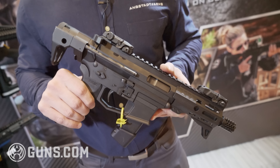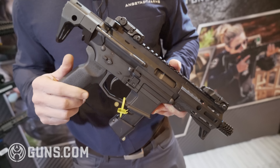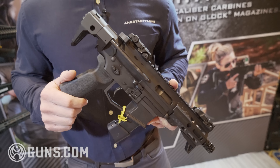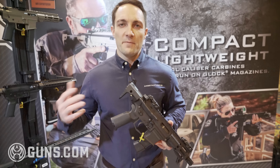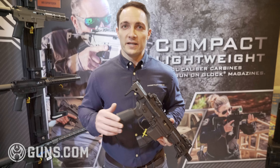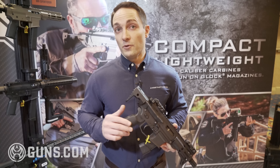A few months ago they posted criteria for a new submachine gun. Originally it was posted, 13 companies were chosen, requirements were not as defined. The Army came back and rescinded everything that was awarded and really buckled down to what they wanted in the gun.